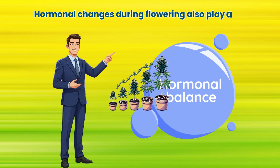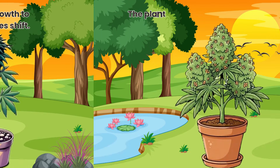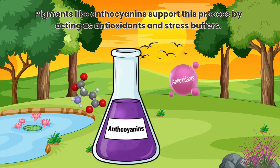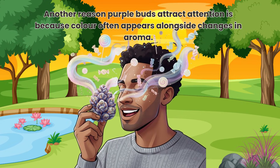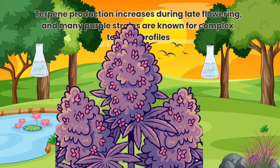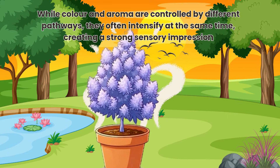Hormonal changes during flowering also play a role. As cannabis transitions from growth to reproduction, hormonal priorities shift. The plant invests energy into protecting flowers and seeds, and pigments like anthocyanins support this process by acting as antioxidants and stress buffers. Another reason purple buds attract attention is because colour often appears alongside changes in aroma. Terpene production increases during late flowering, and many purple strains are known for complex terpene profiles. While colour and aroma are controlled by different pathways, they often intensify at the same time, creating a strong sensory impression.